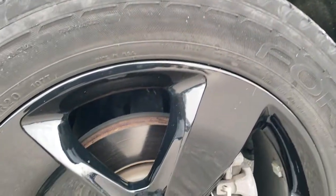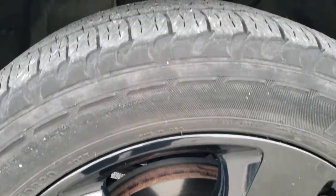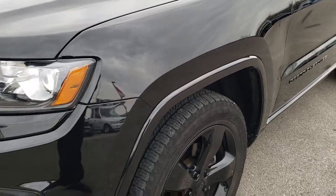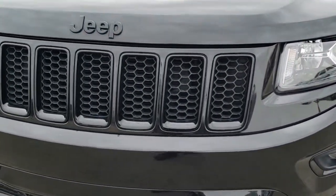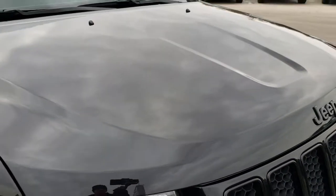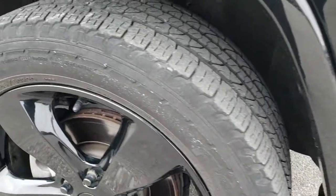This vehicle has the 20 inch painted alloy rims, part of the Altitude package, and it has the Goodyear Forterra 265-50R20 tires. These tires have right around half the tread left — lots of good tread on those tires. That rim is absolutely perfect, no scuffs or scrapes. You get the blacked out grille and the blacked out Jeep lettering on the front. The hood is in excellent condition — I didn't see any dents or dings. Front bumper is in excellent condition as well, no scuffs or scrapes.